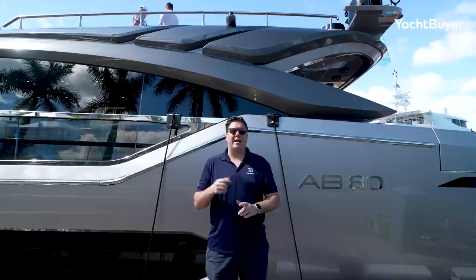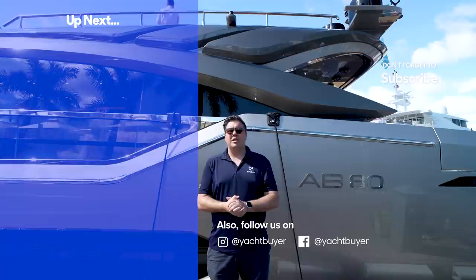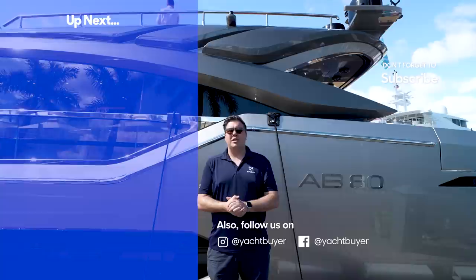Thank you very much for watching that tour of the AB Yachts 80 Incentivize. She's on the market with Burgess — we'll put a link to the brokerage page in the description below. If you like performance boats, we also toured the Pershing GTX 116 at Cannes — check that out, and we've also got sea trials for you. Thanks again for watching, I'm Jack Haynes, this is Yacht Buyer.